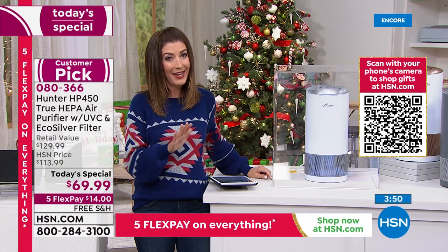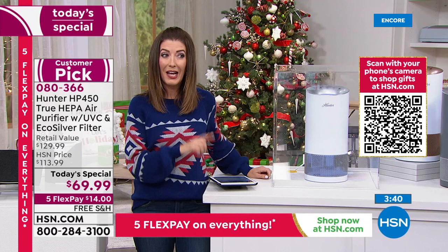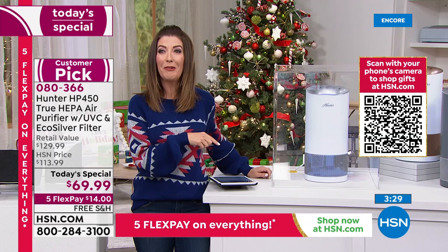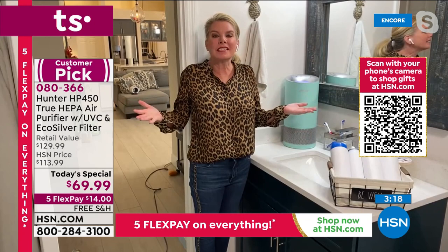It's $14 a month on FlexPay, and if you want to buy more than one, it's a great time to stock up — free shipping and handling included. These are in stock and ready to ship. Dare to compare — you're not going to find four layers of protection like this for anything close to this price. I own this model, but Tracy, I have the basic model. I paid this price for the basic model years ago and could have had four layers of protection.